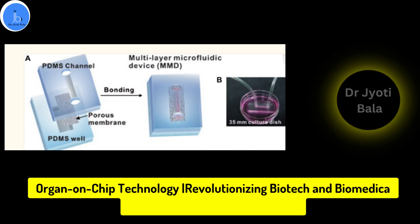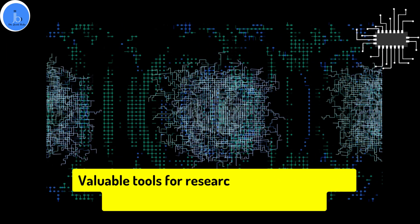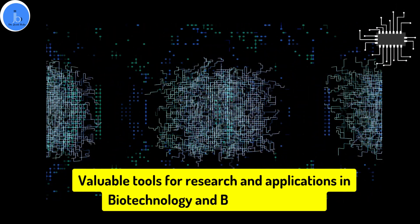Hi everyone, this is Dr. Jyoti Bala. In this session we will be exploring organ-on-chips and the significant benefits of organ-on-chips in the biotechnology and biomedical sector. So let's begin the session.